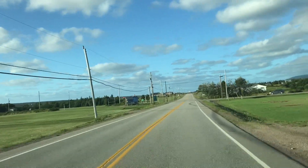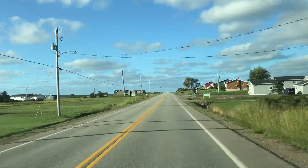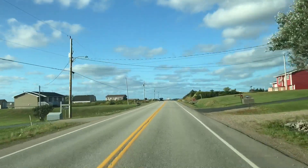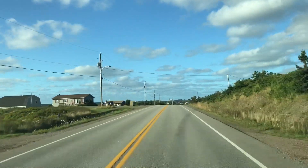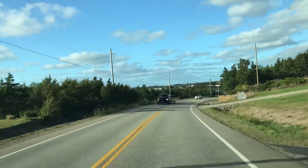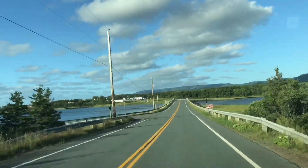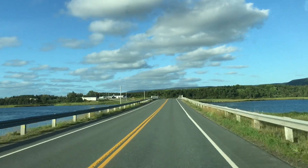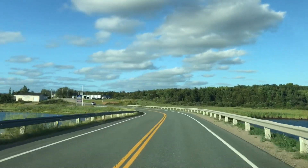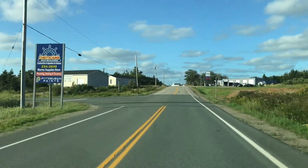You can take that road to Chéticamp Island. There's nothing really on it, but it is kind of neat to take a look at Chéticamp from the other side. Chéticamp is Acadian — it was a fishing village, and it still is, but there's a lot more going on now. More people move in, people want to retire here. There's one gas station right there.